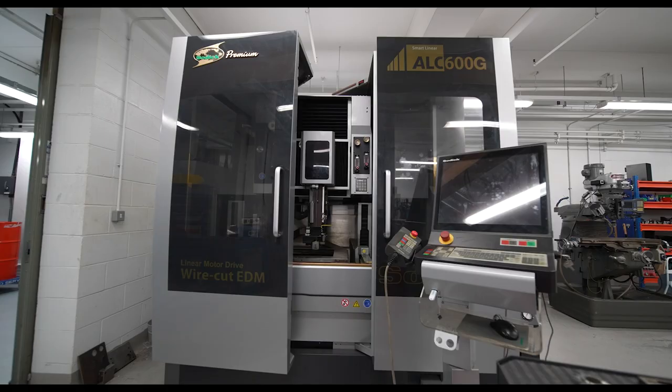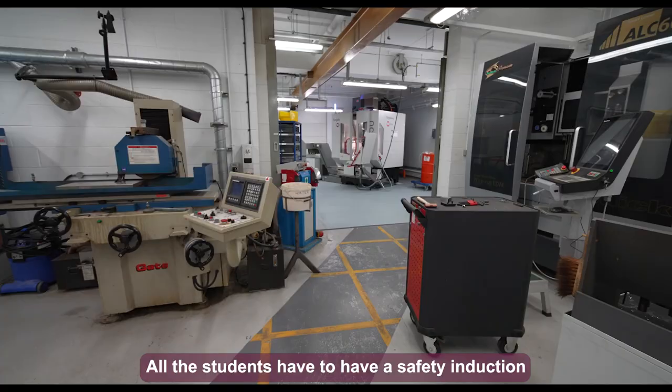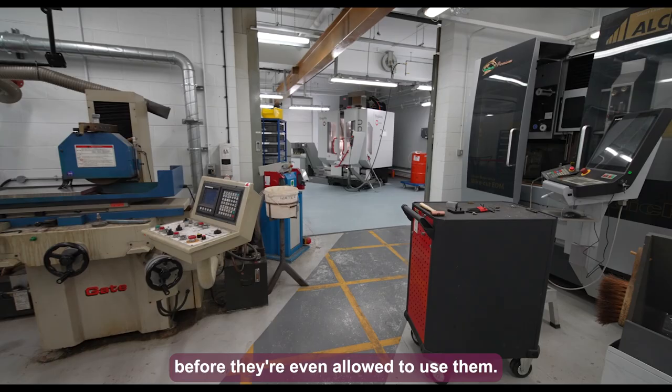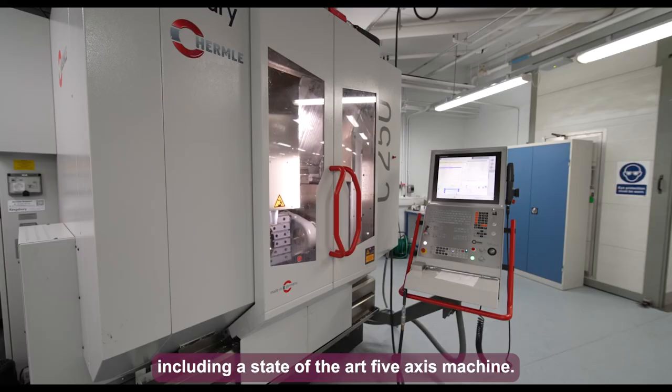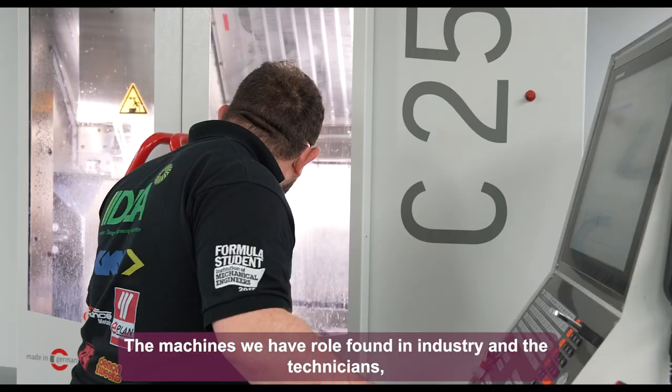We have a variety of conventional machines in here such as lathes and milling machines, and all students must have a safety induction before they're allowed to use them. We also have a range of CNC machines including a state-of-the-art five-axis machine. All machines are found in industry, and the technicians have the experience to pass on to students for when they enter the world of work.